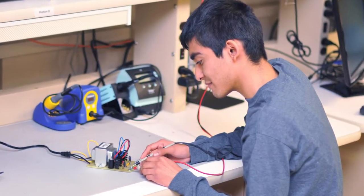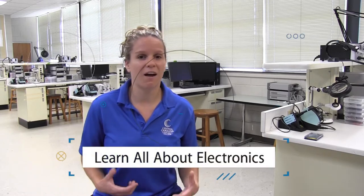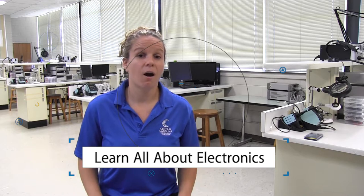Say you pick up your cell phone — in that cell phone, there are much smaller components, and you're going to learn all about those components and how they all work together. Our computer engineering technology program also adds some additional computer repair and programming classes to your electronics classes.